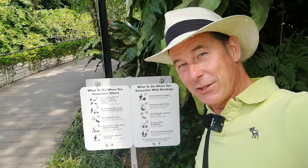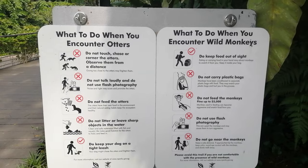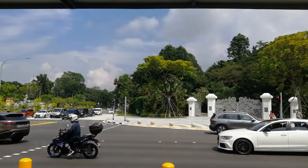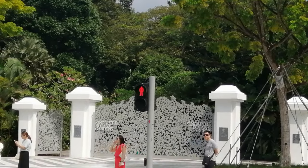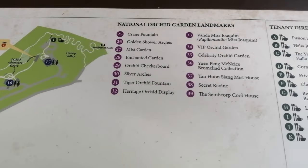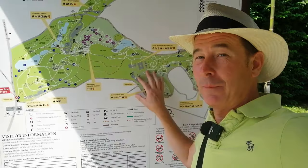When you first enter the garden you start to see signs like this which make the experience even more exciting. Let's go and have a look at the map over there so I can give you an idea of the scale of this garden. As you can see from this map it is quite an enormous garden and it's right in the centre of Singapore. We are down here right at the entrance and there's all this to explore. I reckon you could spend at least two or three days doing all this, but I want to cram it all into a 15 minute video, so I'll just be giving you the edited highlights.